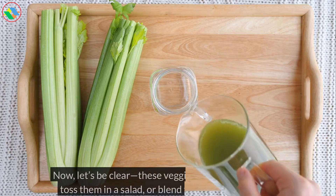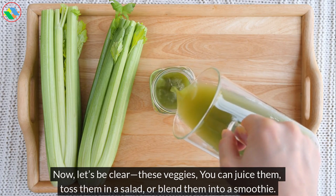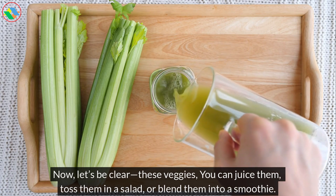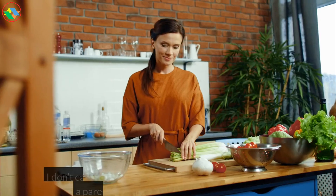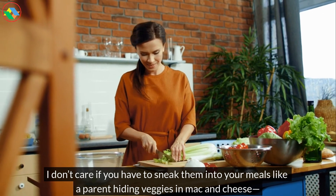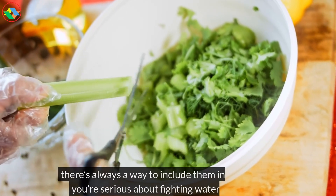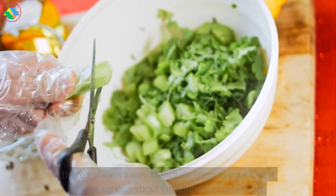Now, let's be clear — eat these veggies. You can juice them, toss them in a salad, or blend them into a smoothie. I don't care if you have to sneak them into your meals like a parent hiding veggies in mac and cheese. There's always a way to include them in your diet if you're serious about fighting water retention.